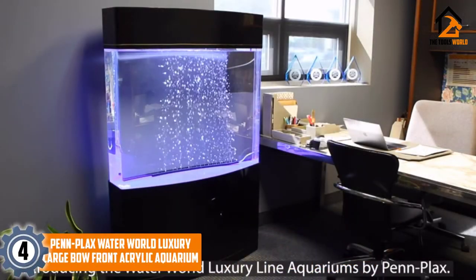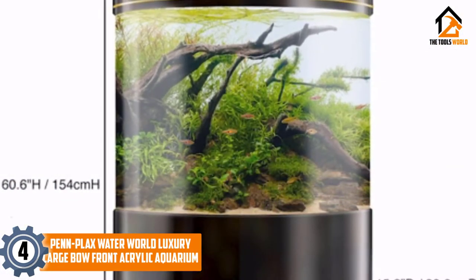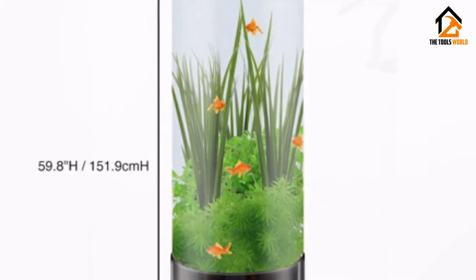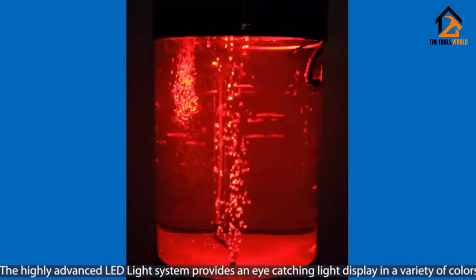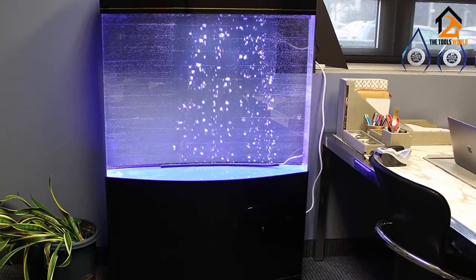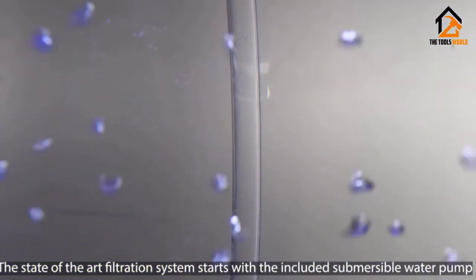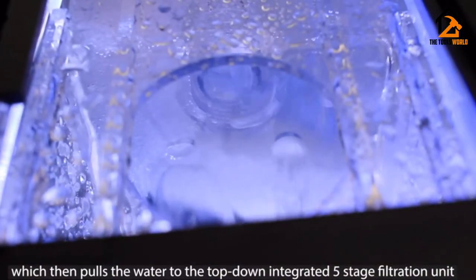Moving on at number 4, we have the Penn Plax Waterworld Luxury Large Bow Front Acrylic Aquarium. The Penn Plax Waterworld Luxury Aquarium is a brilliant fish tank kit. The main talking point about this fish tank is the 360-degree view that you will get of the aquarium. With the curved bow front and seamless acrylic glass you will be given unparalleled visuals of your fish. Everything you need is included in the 3 packages. You receive the acrylic tank as well as the stand and the top cover, so you don't need to worry about how you are going to display this gorgeous tank — you just need to make a bit of space.